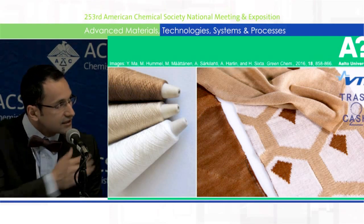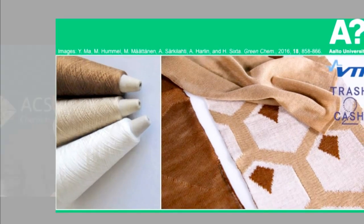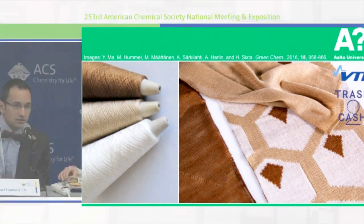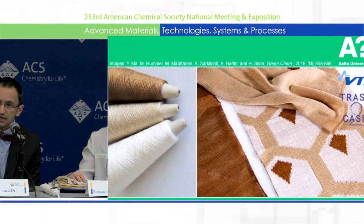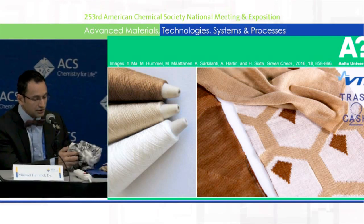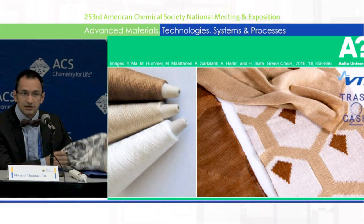Here is an example where we spun different cellulosic materials — not textile-based but wood-based, either from pure cellulose isolated from wood or from other components also within the wood, like lignin, as you can see in the picture that Simone is holding. With this technology, we were able to establish the spinning process and produce some demo products done together with renowned Finnish design companies, for instance Marimekko, where we made a tablecloth or this bow tie that I'm wearing at the moment.